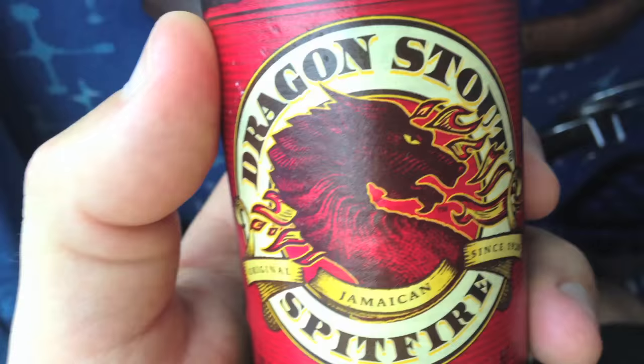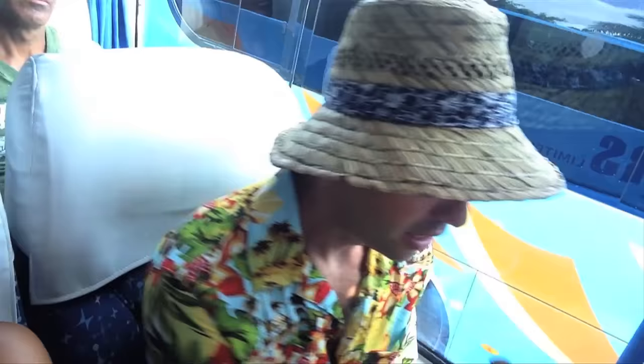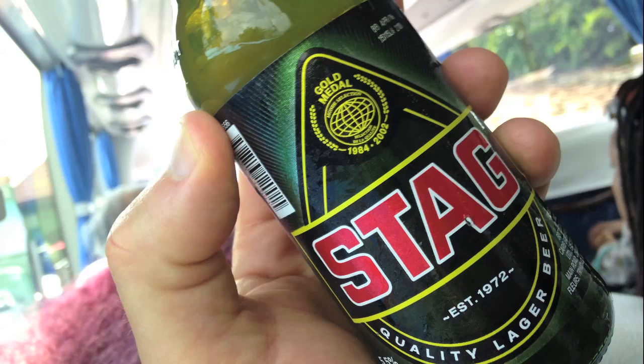I wanted to do a quick update video because since I made the first video, I found a couple other beers: Dragon Stout Spitfire, a 10% ABV Imperial Stout, and another version of Red Stripe called Red Stripe Lemon Paradise, so if you want to taste the tropics. And I don't know much about it, but there's a lager called Stag. So it probably will not blow your shorts off if you're looking for fancy beers, but there's a little bit more variety than I initially stated.